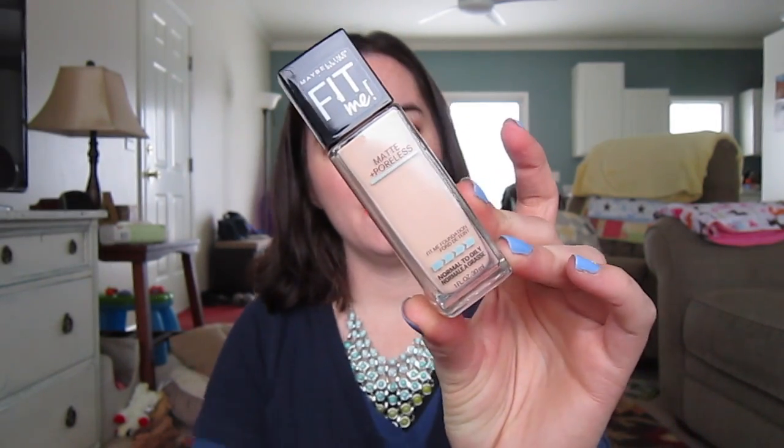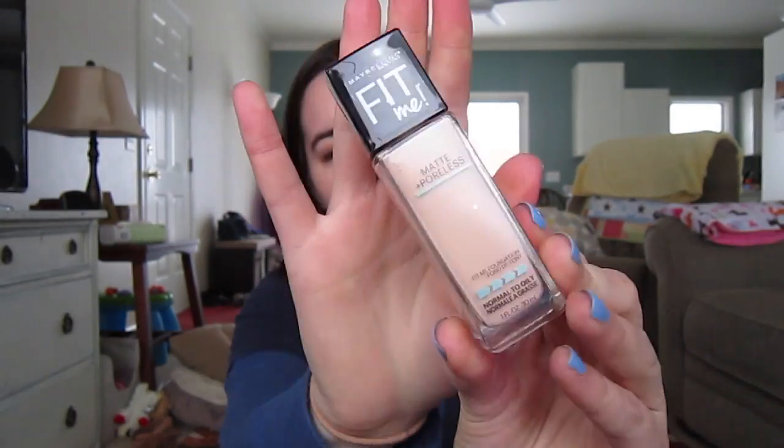I bought my first foundation the other day — I've never owned a foundation. Are you proud of me? I got the new Maybelline Fit Me Matte Plus Poreless for normal to oily skin in the color Natural Ivory, which I think is okay. I'm not sure though, because I've heard if you have dry skin at all, just don't even bother. I don't have a lot of dry skin, but I do have some, so I'm kind of scared to use this.